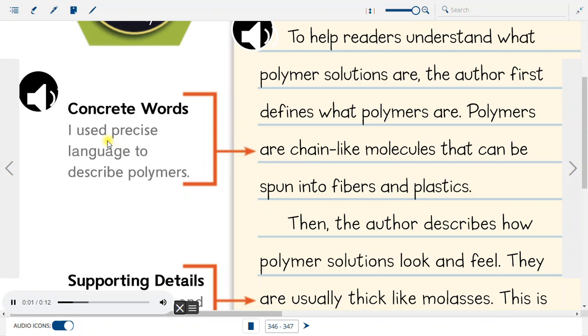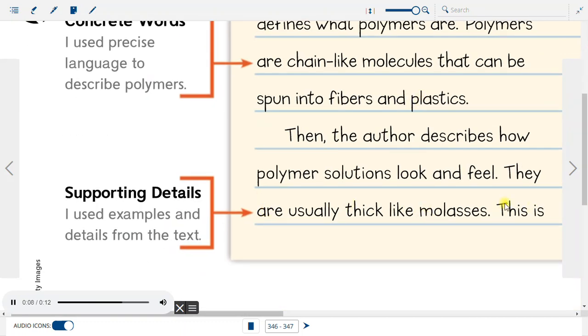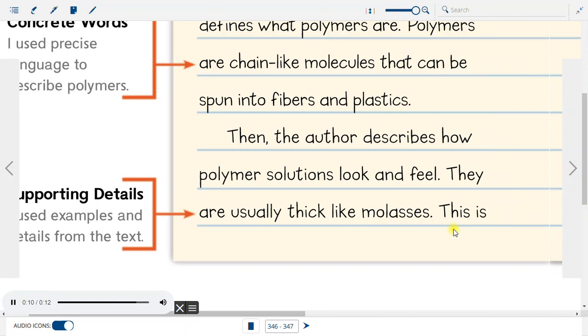Concrete words: I used precise language to describe polymers. Supporting details: I used examples and details from the text.